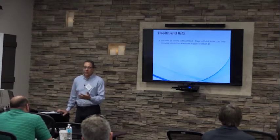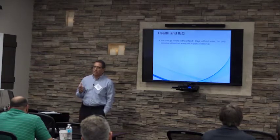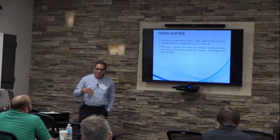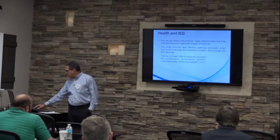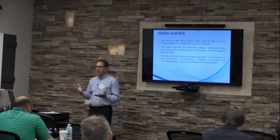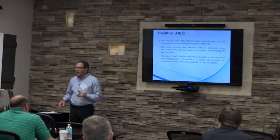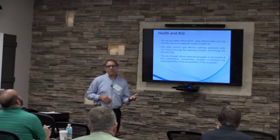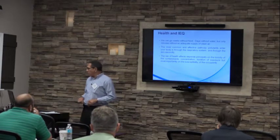Because there is a health concern, we need to focus on achieving good indoor environmental quality. We can go weeks without water, days without food, but only a few minutes without an adequate supply of clean air. The most common ways a pollutant can enter your system are through your respiratory system and then through your skin. Health effects depend principally on the toxicity of the contaminants, the duration of exposure, and most importantly on the susceptibility of the individuals.